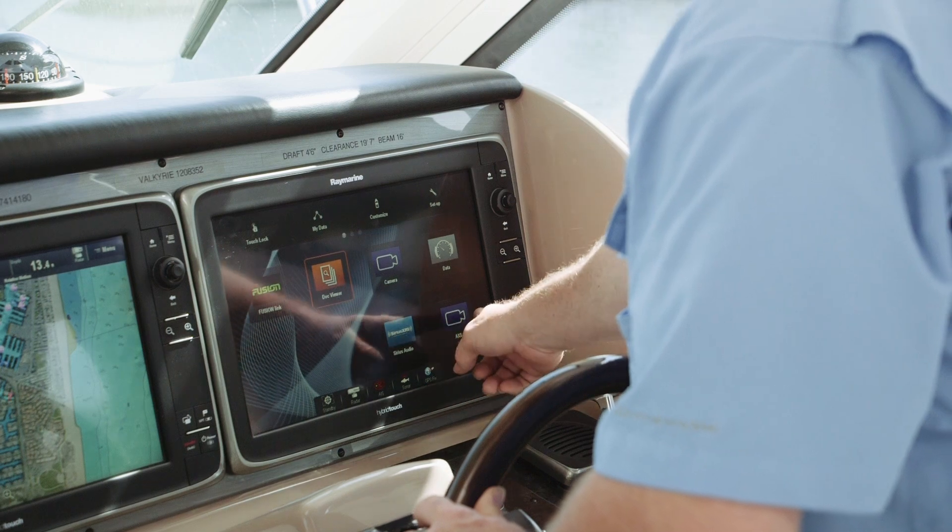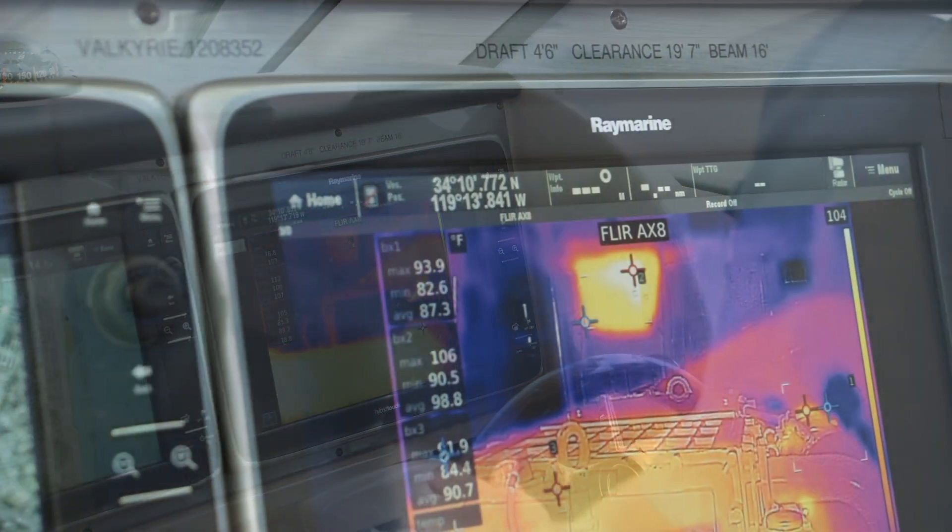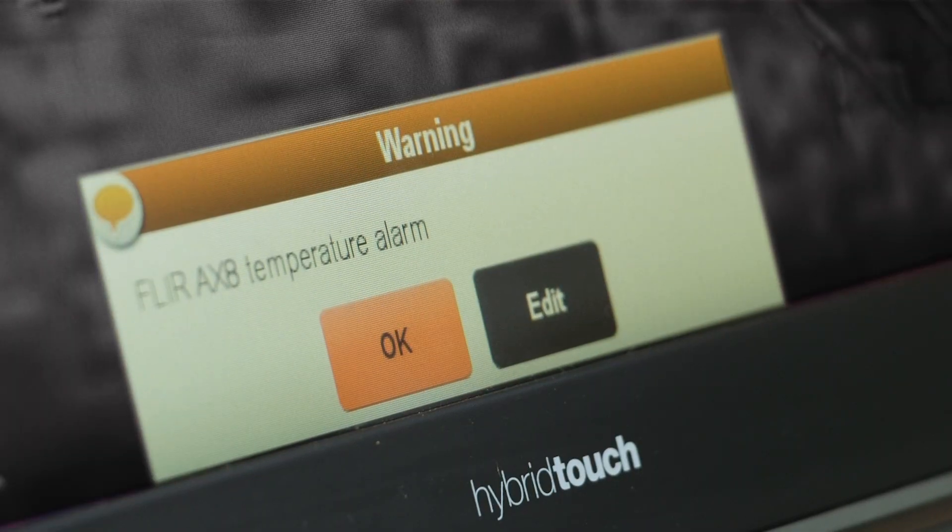Powered by the Lighthouse 2 operating system, the AX8 integrates with Raymarine multi-function displays and sends audible and visual alerts when temperatures rise above preset levels.